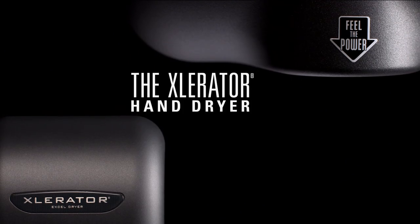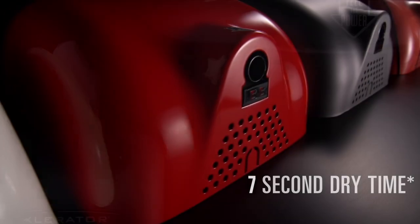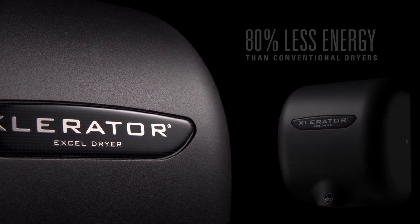The Accelerator is the original, patented, high-speed, energy-efficient hand dryer. Accelerator's state-of-the-art technology dries hands while using 80% less energy than conventional hand dryers.